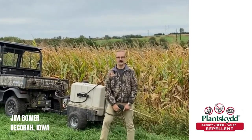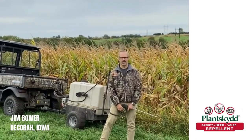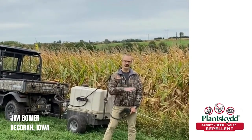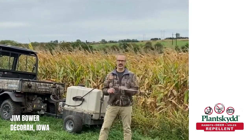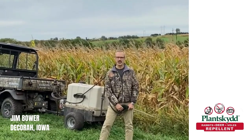This is our first year of using Plantskid. We took one big spray — we sprayed all of our corn when it was about knee-high, did all of our fields, and then we did about four more sprayings where we would spray the first three rows of corn.